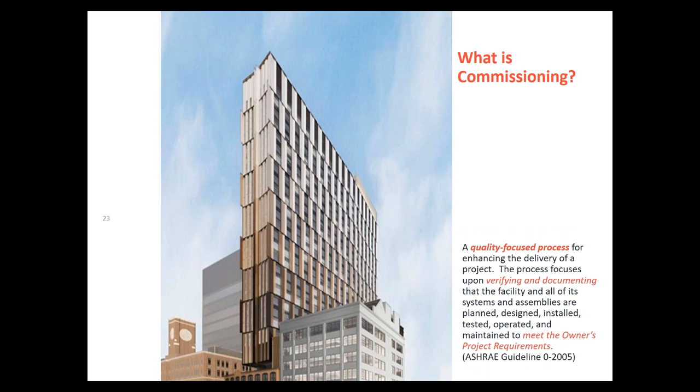What is commissioning? There are a couple of key terms throughout these slides. First, we focus on the owner's project requirements — what is an owner expecting from the project they're planning to build, renovate, or revitalize? Second, what is the basis of design — what does the design team feel they need to do to accomplish those requirements? You'll see OPR and BOD repeatedly. The process overall is quality focused; a good commissioning authority is like a conscience of the project — verifying design intent is met and pointing out issues such as condensation risk or water infiltration risk.